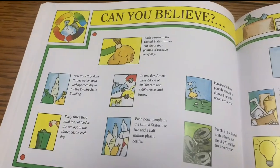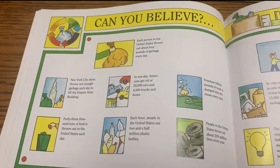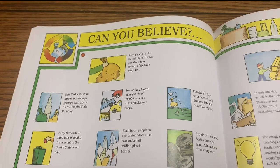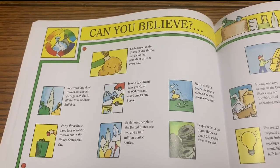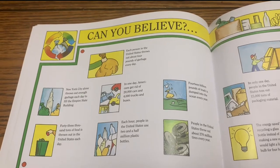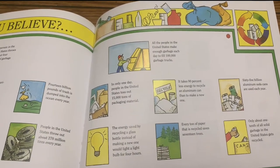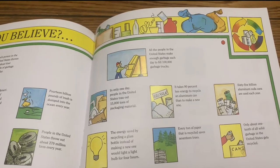Can you believe? Each person in the United States throws out about four pounds of garbage every day. New York City alone throws out enough garbage each day to fill the Empire State Building. In one day, Americans can get rid of 20,000 cars and 4,000 trucks and buses. 14 billion pounds of trash is dumped into the ocean every year. 43,000 tons of food is thrown out in the United States each day. Each hour, people in the United States use two and a half million plastic bottles. People in the United States throw out 270 million tires every year. All the people in the United States make enough garbage each day to fill 100,000 garbage trucks. In one day, people in the United States toss out 15,000 tons of packaging material.